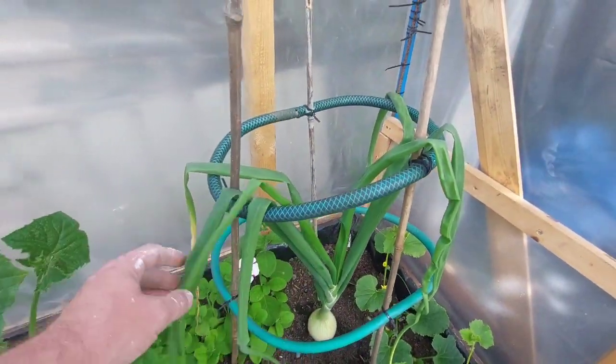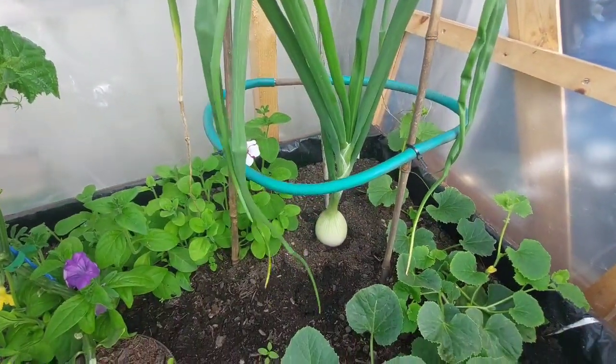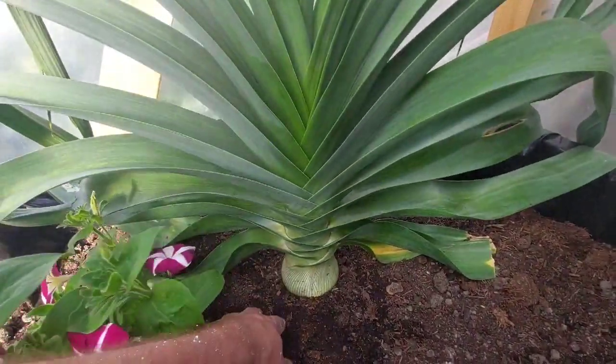My Pita Grey onion is broke — it's not massive I know, but it's happy enough. The leek is doing good.